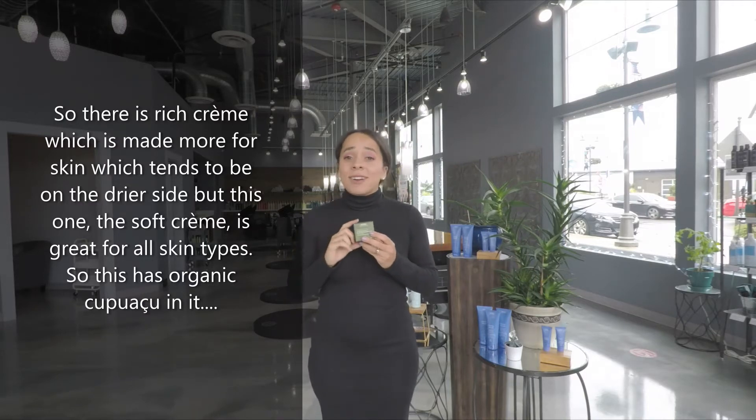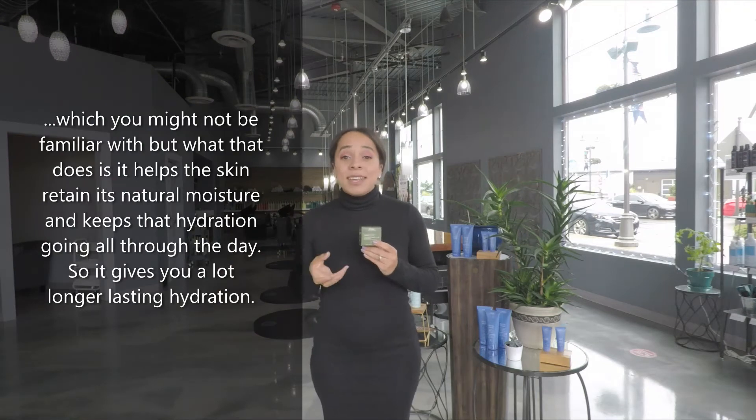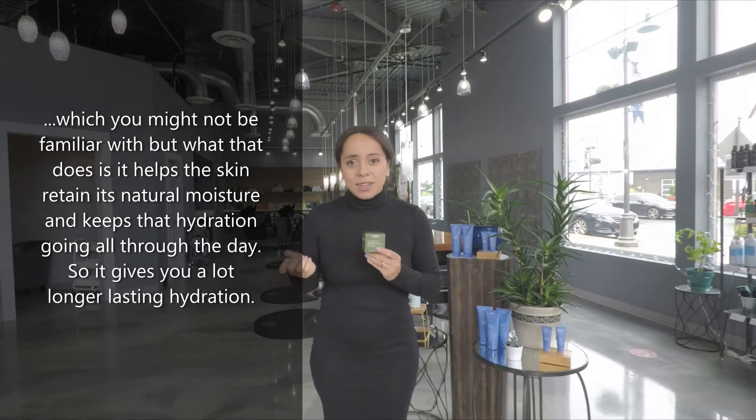This has a Kapowasu in it, which you might not be familiar with, but what that does is it helps the skin retain its natural moisture and it keeps that hydration going all through the day. So it gives you a lot longer lasting hydration, really is what it's going to do for you.